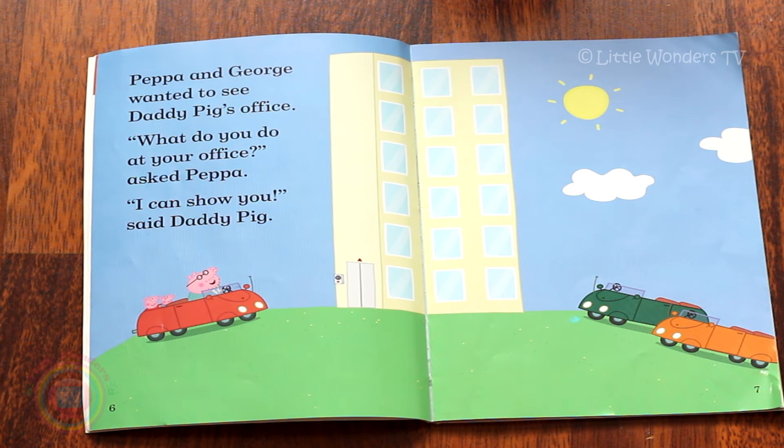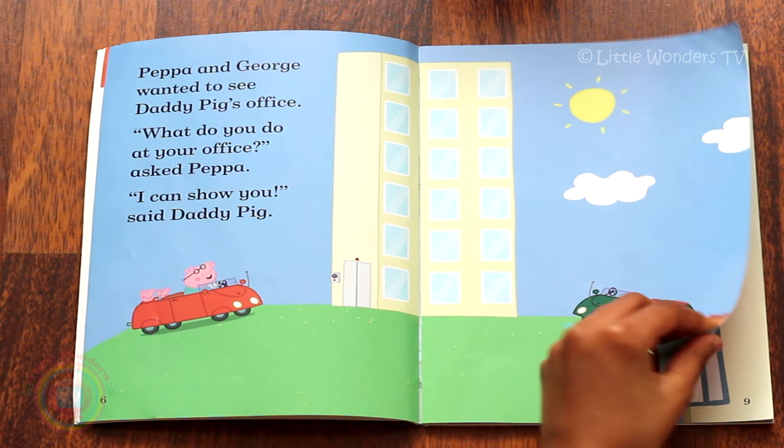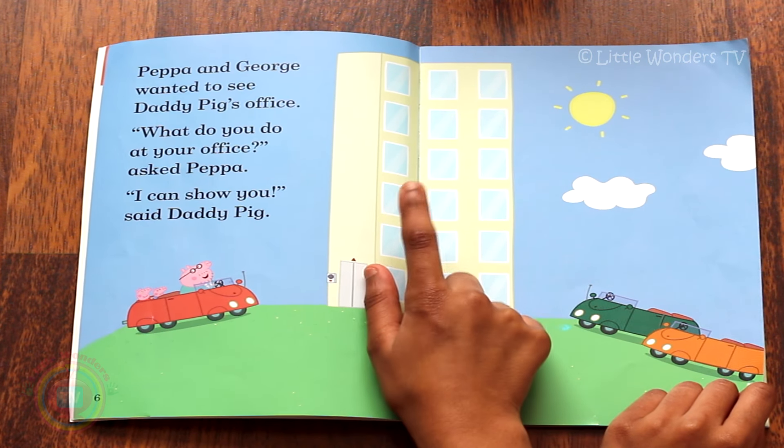Peppa and George wanted to see Daddy Pig's office. 'What do you do at your office?' asked Peppa. 'I can show you,' said Daddy Pig. So is Daddy Pig driving into his office?